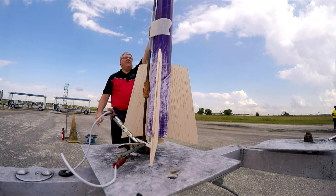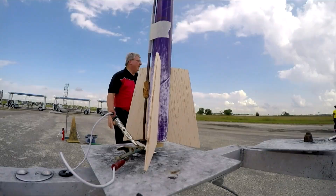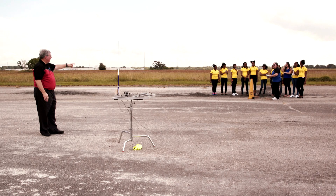Altimeters, are we go? Launch box, are we go?